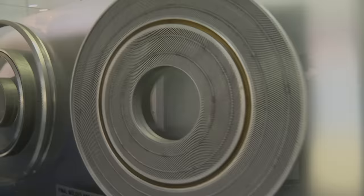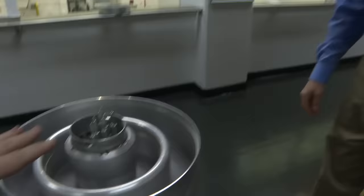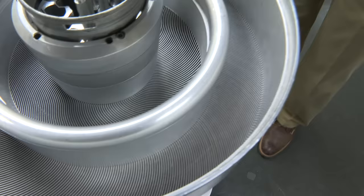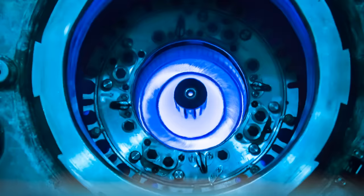The involute shape can't be replicated with a circle or any other shape. On the dummy version, the fluted areas represent where the uranium is — that's where all the power, heat, and neutrons are generated.